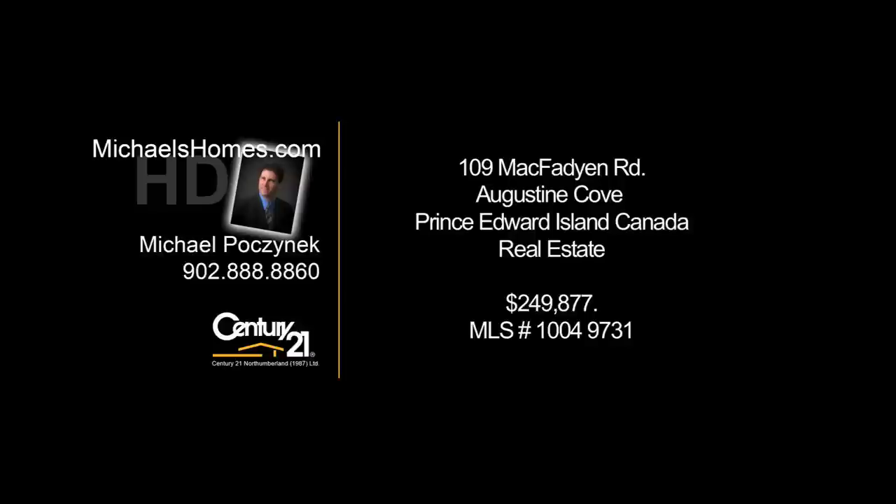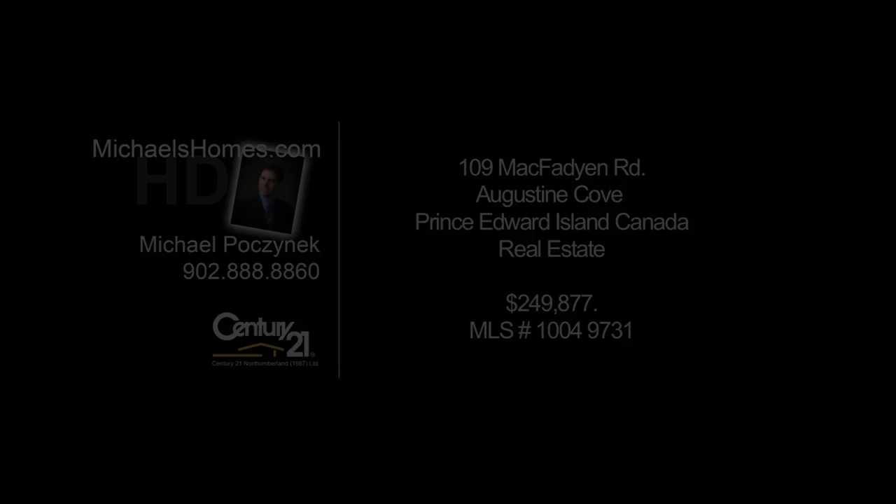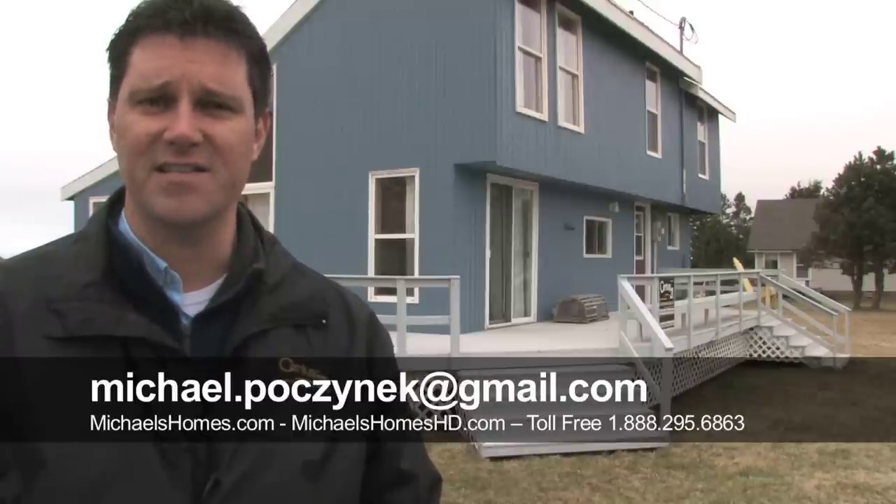Hello and welcome to Michael's Homes HD, Prince Edward Island's number one source for high-definition real estate video. Hello and good day everybody. I'm Michael Posnick from Century 21 Northumberland, and today we're at 109 McFadden Road in Augustine Cove.